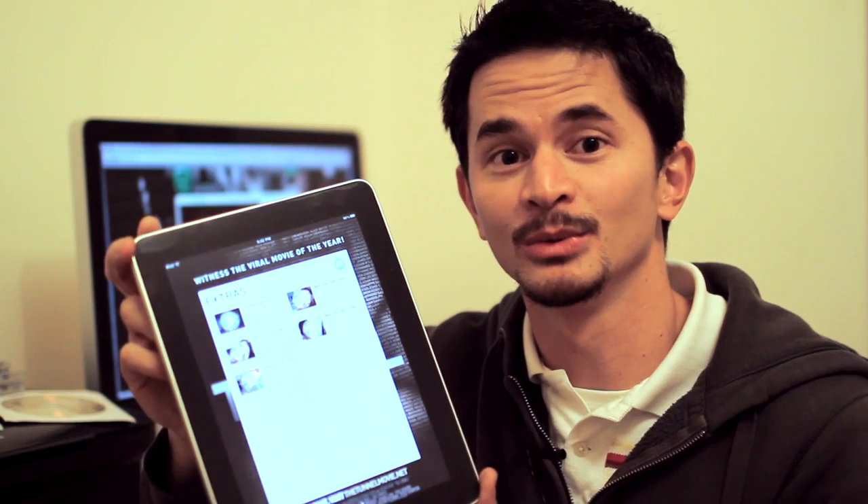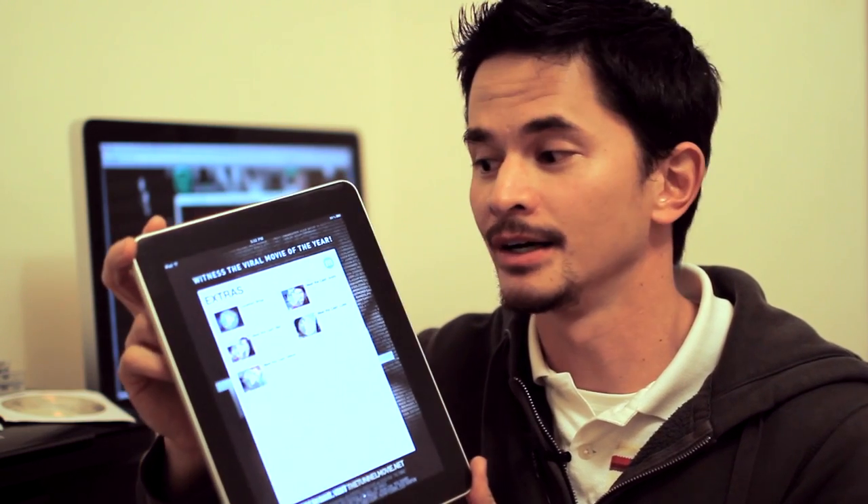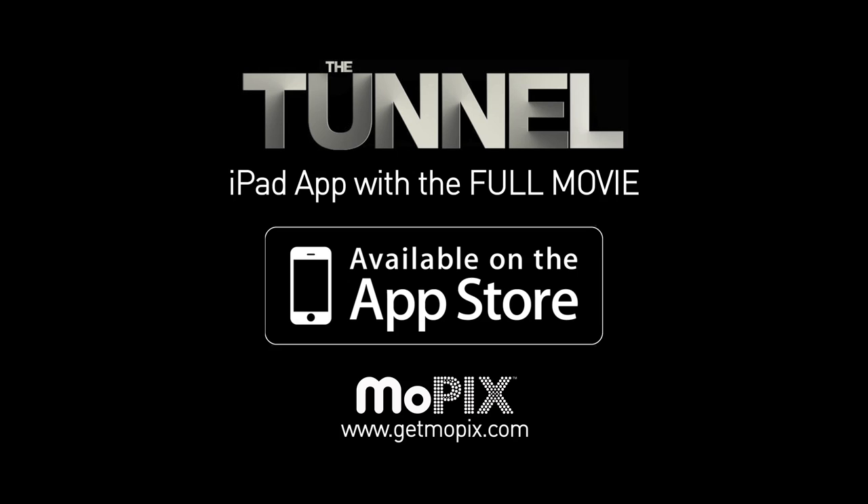So if you like what you see, do please check it out at the iTunes store under the iPad app section. I hope you enjoy it. I'll see you next time.